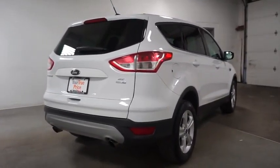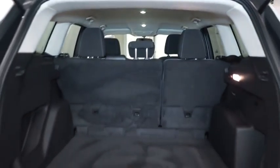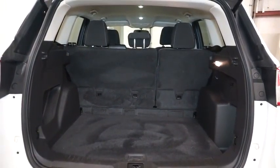Keyless entry, Bluetooth, power door locks with auto lock feature, compass, clock, fog lights, trip computer, tachometer, day and night rear view mirror.